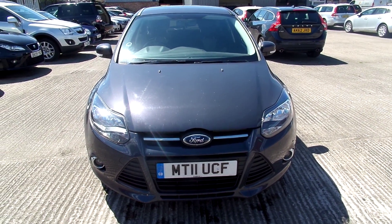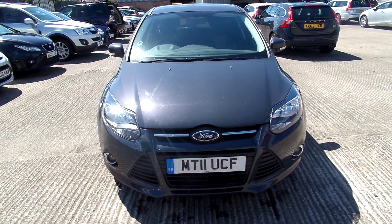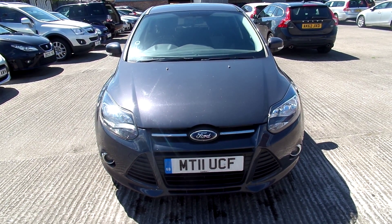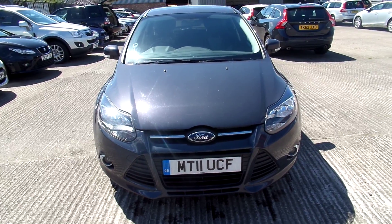Rybrook Volvo in Warrington. Our next car is a 2011 registered Ford Focus 1.6 diesel ZTEC TDCi in grey.